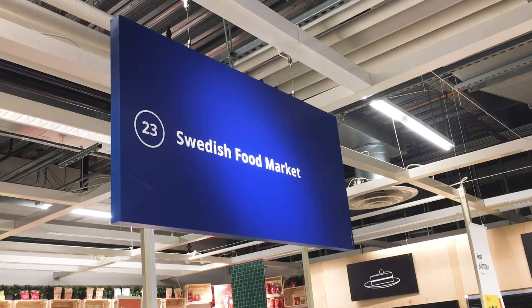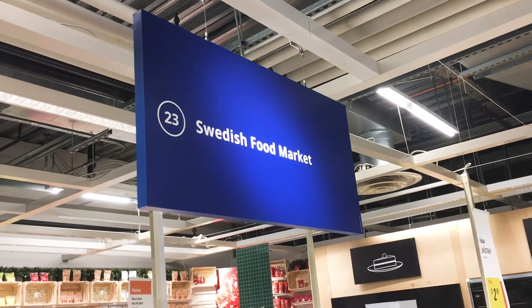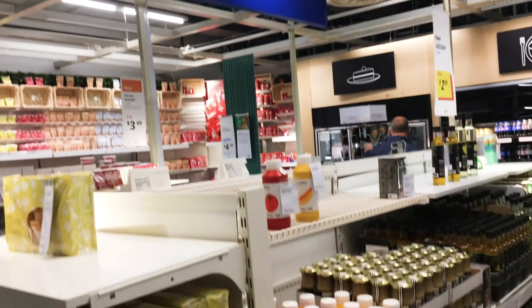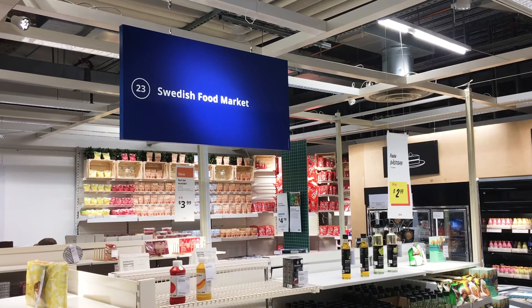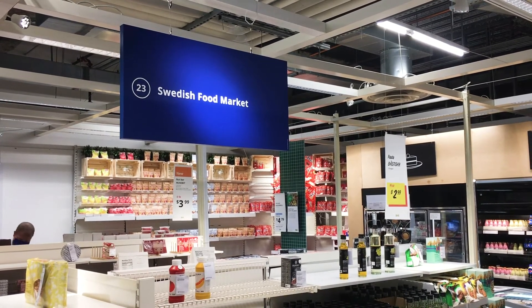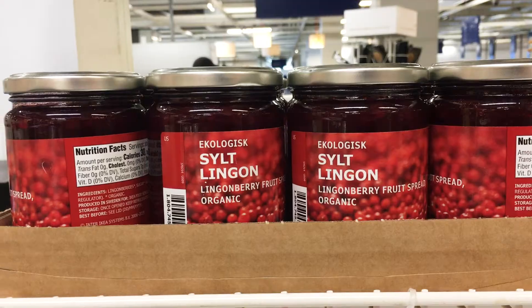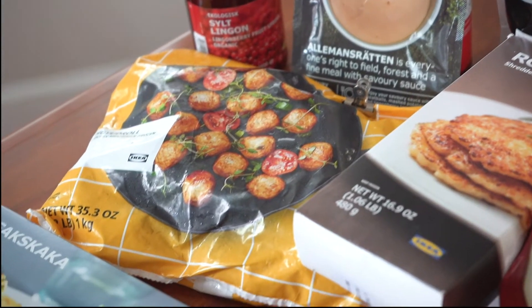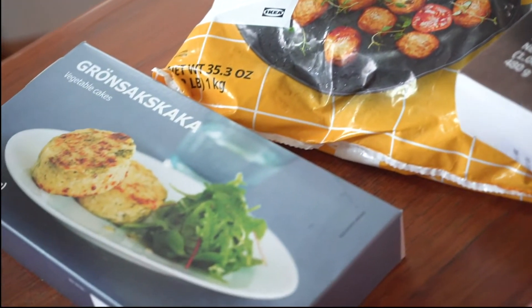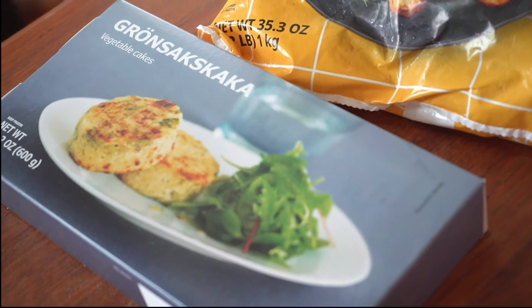You may or may not know that IKEA actually has a small market inside where you can buy groceries. My husband's Swedish side of the family tends to go and buy some of their Swedish festive fare for their holiday meals at the IKEA market — that's where I learned about a lot of these great things. So let me share some of our favorite foods from our grocery haul.